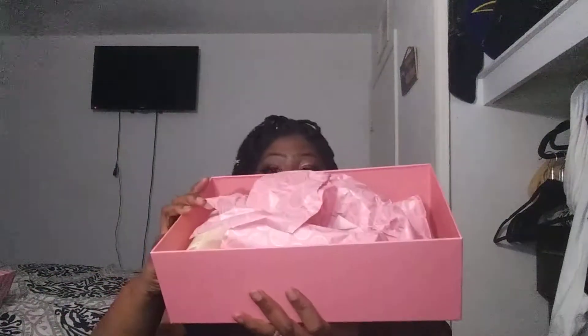I wanted to open it with you guys. This is how the box looks on the outside, and this is what it looks like on the inside.